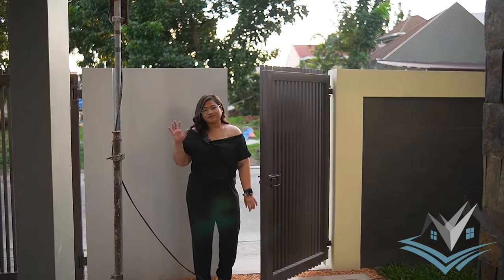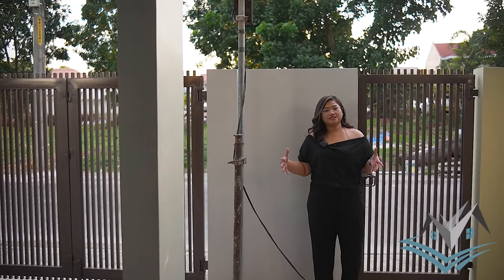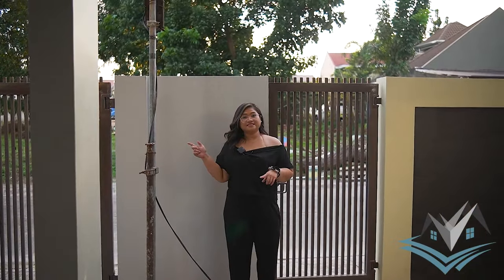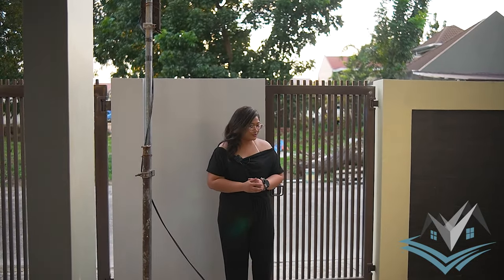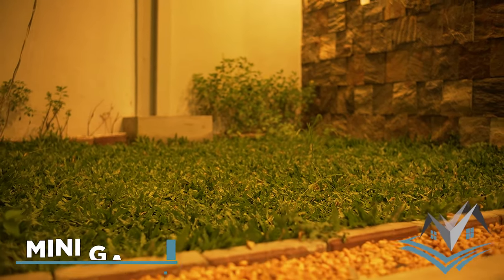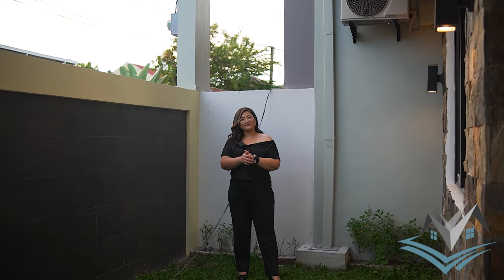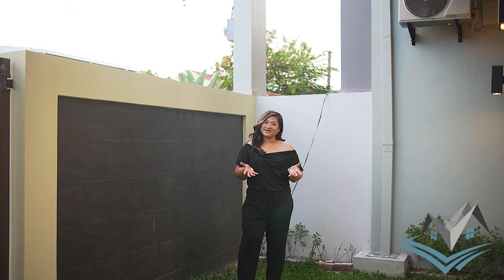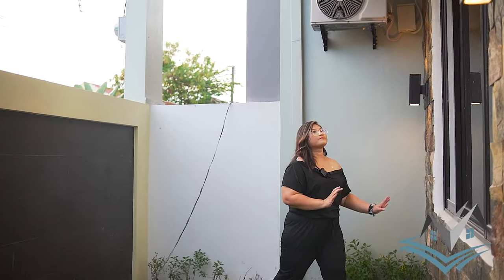Coming in, you'll notice this — the electricity meter on the wall is actually for the other construction next door, not for this property. To my left, this is your mini garden. Simple plants for now, not yet full landscaping, but you can have your own plants or have a landscape architect design it. This is our wide window with reflective clear glass.